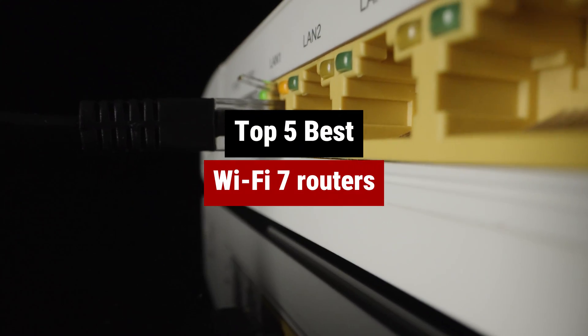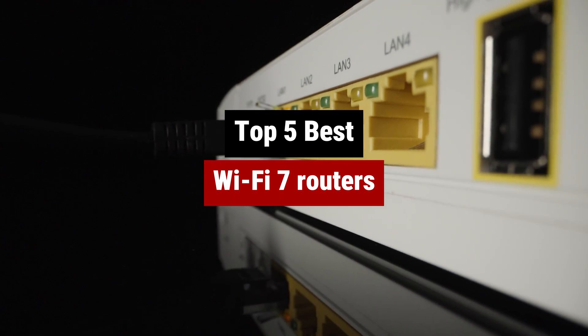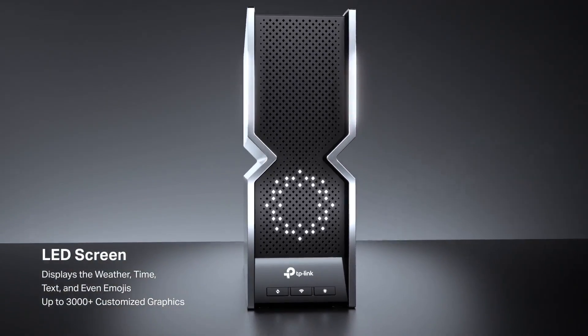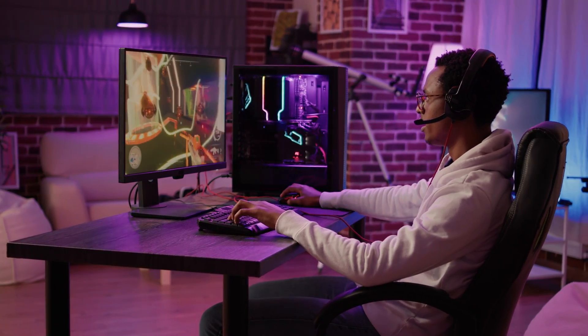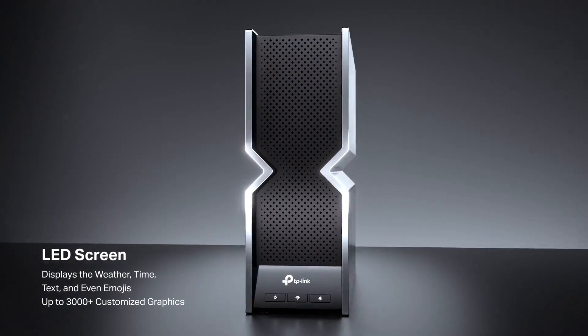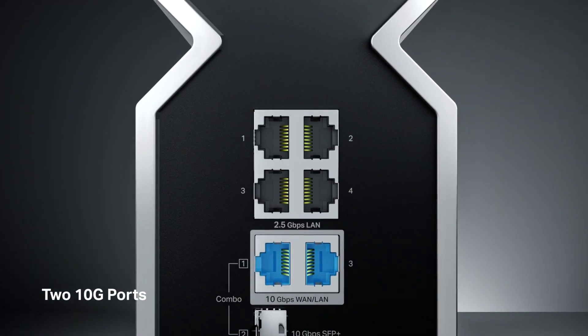Are you tired of your Wi-Fi connection dropping out at the most inconvenient times? Say goodbye to dead zones and buffering with the best Wi-Fi 7 routers on the market. These bad boys are like the superheroes of the internet world, delivering lightning fast speeds and reliable connections to all your devices, whether you're a hardcore gamer, a Netflix binger, or just someone who wants to browse the web without any hiccups.